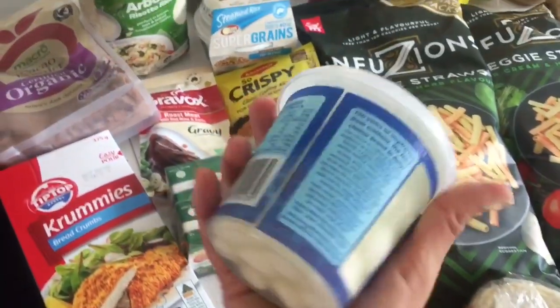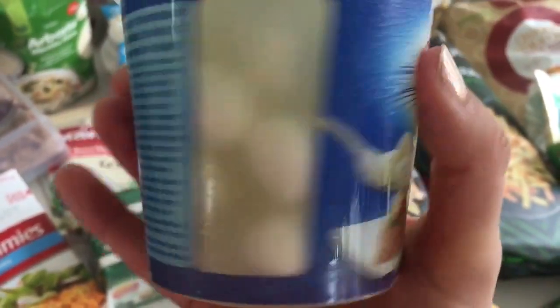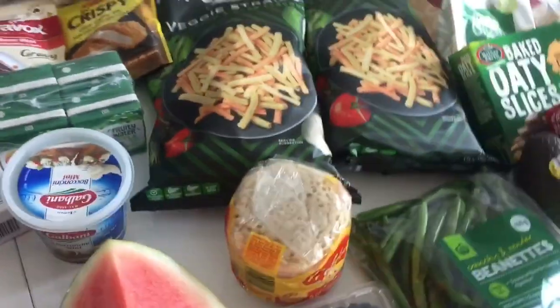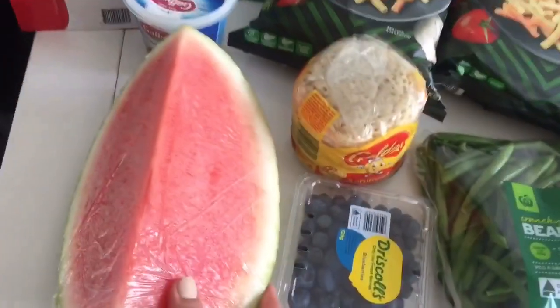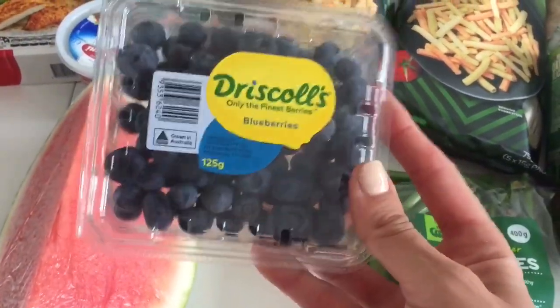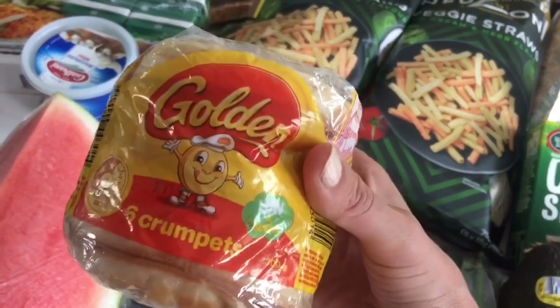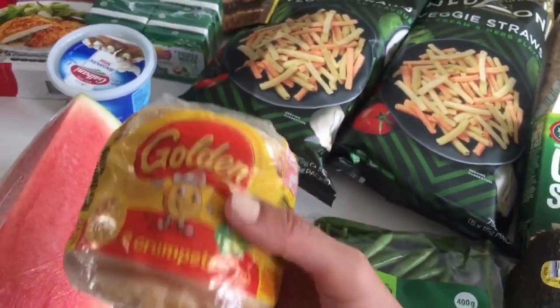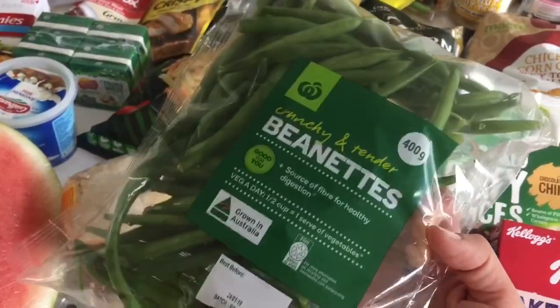I got these little mini cheeses — the kids haven't tried them but I have before. I thought I'd give them a go and see if Adriana will eat them because she's funny with cheese. I also got a quarter of watermelon since my kids love it and go through it very quickly, and a punnet of blueberries for breakfast and snacks. I got six crumpets — the golden brand — which are delicious toasted with honey or jam.